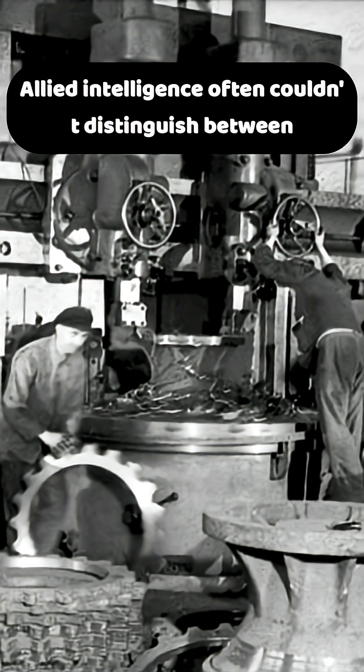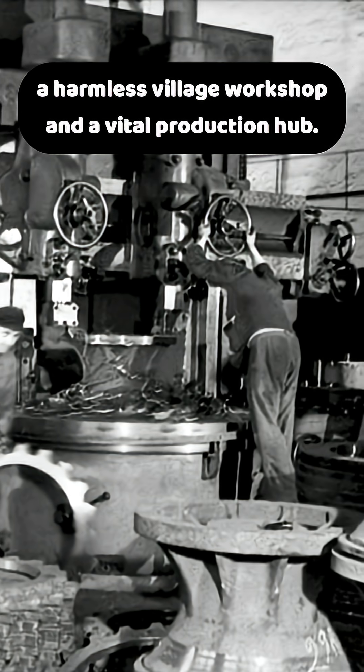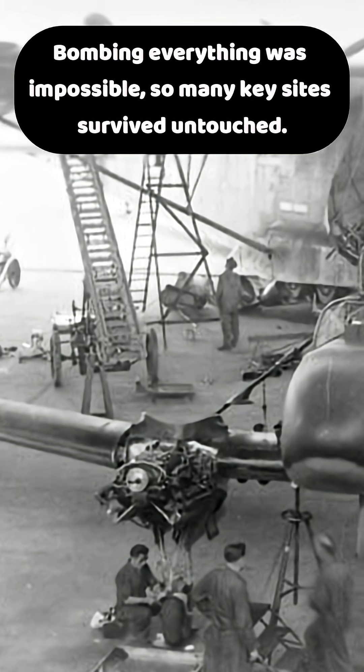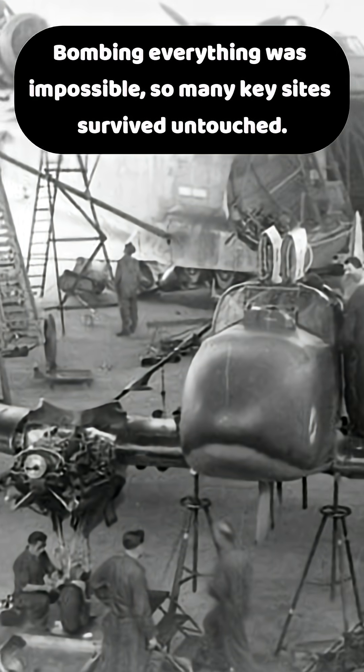Allied intelligence often couldn't distinguish between a harmless village workshop and a vital production hub. Bombing everything was impossible, so many key sites survived untouched.